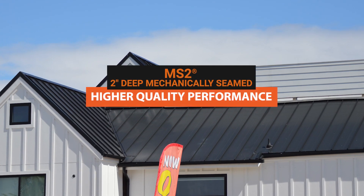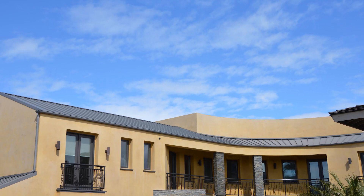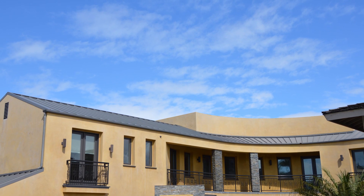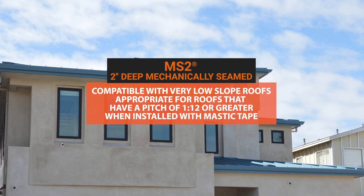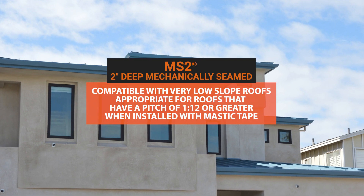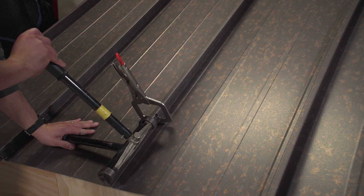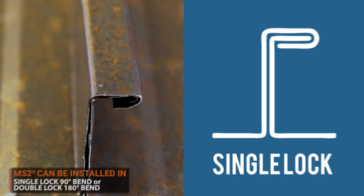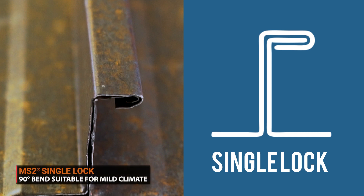Mechanically seamed panels have an extra secure fit, which heavily decreases the chances of the seams coming undone, holding the panels firmly in place. Mechanically seamed is appropriate for roofs with a pitch of 1 in 12 or greater. It can be installed as a single lock or double lock system. A single lock refers to the seams being folded once, or 90 degrees. A single lock system is rarely specified, but it's easier to install and best suited for milder climates.